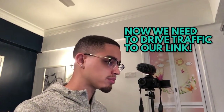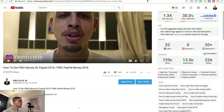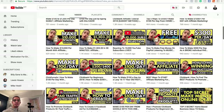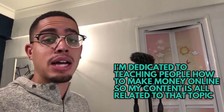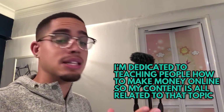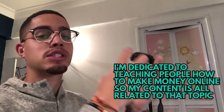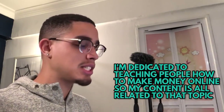Now it's time to get traffic to that link. One of my best free traffic methods is YouTube. Here's my YouTube account — all the content I make is about making money online. The reason is because that's the type of offers I promote. I want to teach people how to make money online so they can walk away from their nine-to-five. I produce that content to drive traffic to my affiliate offers, which solve the problem of teaching people how to make money online.